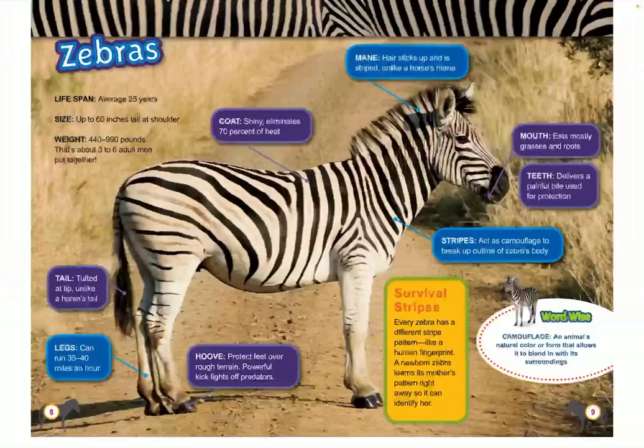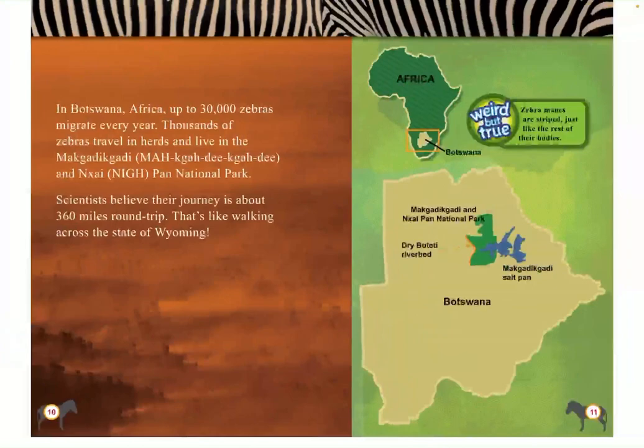Survival stripes. Every zebra has different stripe patterns, like a human's fingerprint. A newborn zebra learns its mother's pattern right away, so he can identify her. In Botswana, Africa, up to 30,000 zebras migrate every year. Thousands of zebras travel in herds and live in Magadikadi and Naigpan National Park. Scientists believe their journey is about 360 miles round trip — that's like walking across the state of Wyoming.